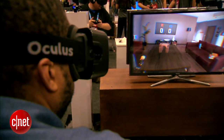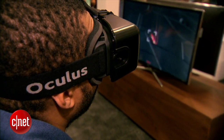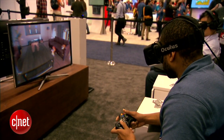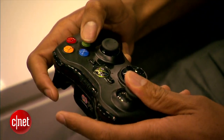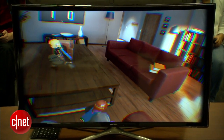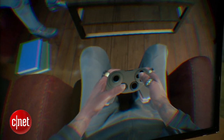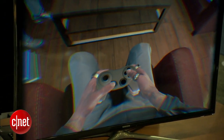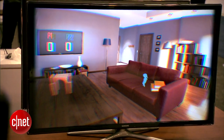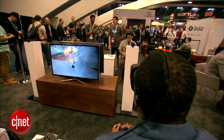My impressions after playing Couch Knights and EVE Valkyrie for a few minutes is it's a pretty immersive experience, especially EVE Valkyrie. Couch Knights is kind of a unique take on a beat-em-up or brawler — you're in a virtual environment, looking around, but controlling a character from a third-person perspective. You can see your avatar sitting on a couch in a living room, look down and see your legs, your feet, and your hands holding an Xbox controller. It's not a game, it's a tech demo showing what the Oculus Rift is capable of.